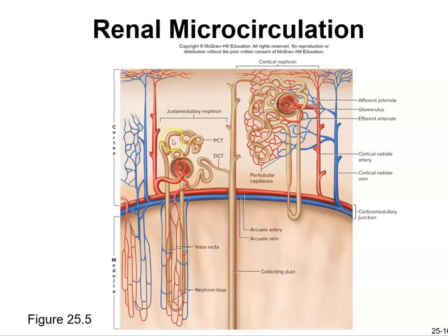Looking at microcirculation: blood flows from the arcuate artery to the cortical radiate artery to the afferent arteriole, which is slightly larger than the efferent arteriole. More blood flowing in than out builds pressure in the glomerulus, squeezing out ions, hormones, and urinary filtrate into the Bowman's capsule.